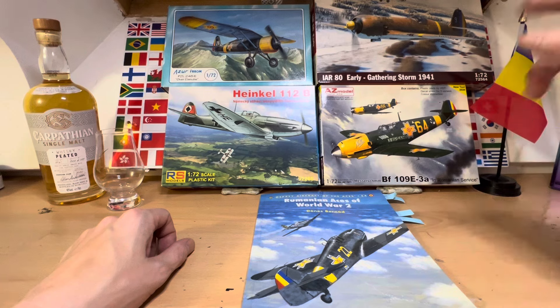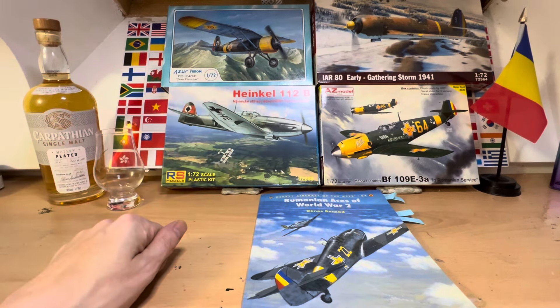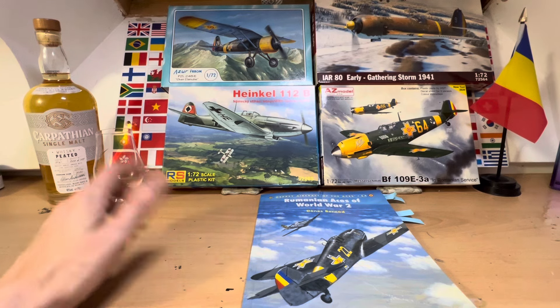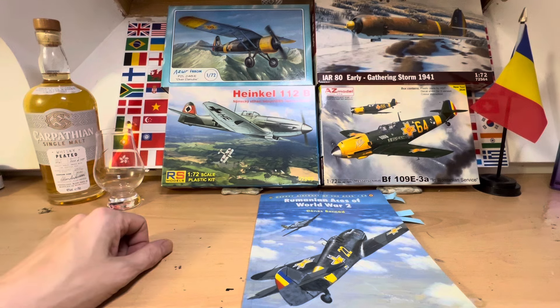As you can see, we've got four Romanian fighters. This is a German one but it does come with some Romanian decals, and basically I'm going to talk about them a little bit. I'll do separate what's-in-the-box videos so you can watch those, and then you just get to tell me which one you want to see me build.